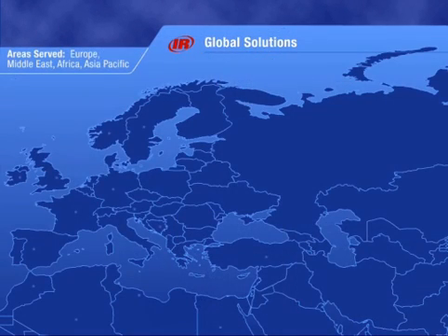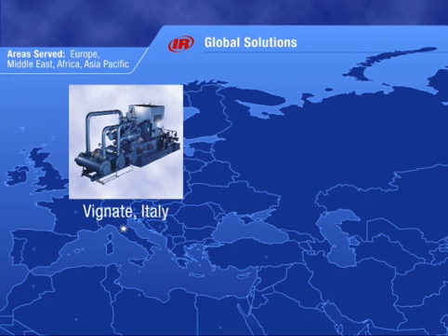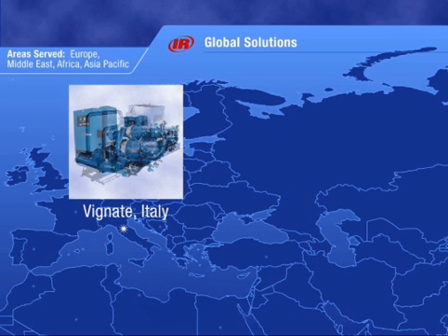Serving Europe, Africa, and the Middle East, our Vignette, Italy plant manufactures our world-class Centac air compressor. From engineering, to machining and assembly, to test, this is a complete manufacturing facility.